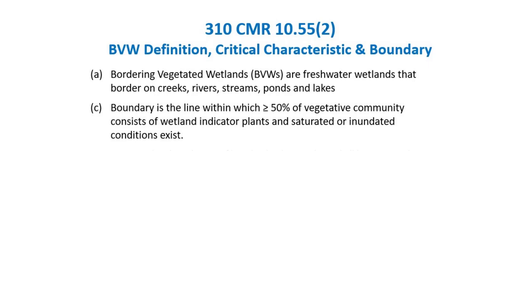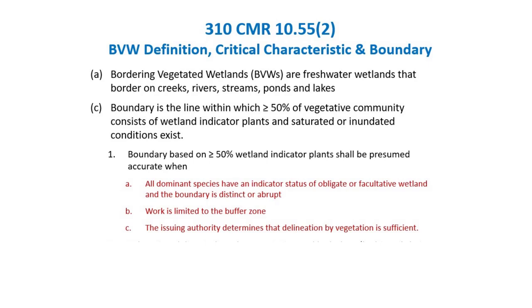Here are three different circumstances in which plants alone can be used. The first one is acceptable: if all dominant plants in the area are obviously wetland species — obligate and facultative wetland — and the boundary of the wetland is distinct and abrupt, so you're not dealing with a transition zone where you get a mix of wetland plants blending into upland plants, but rather obvious wetland, then discrete water, then obvious upland on the other side.